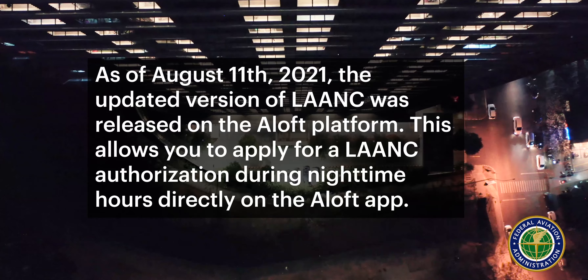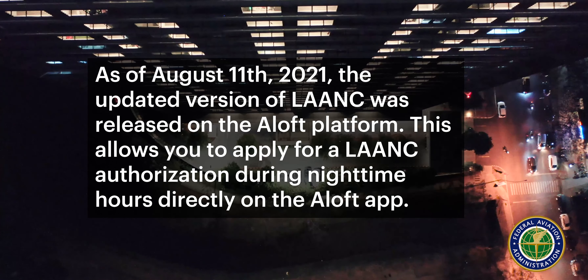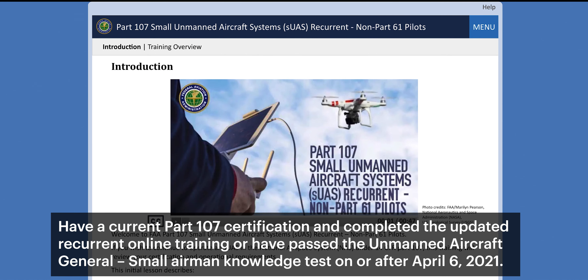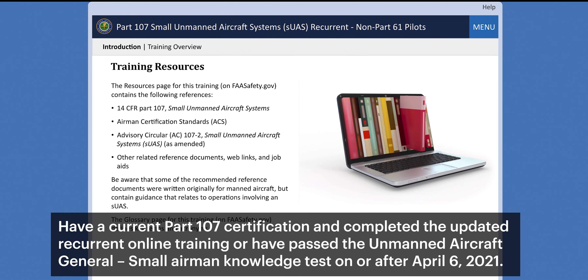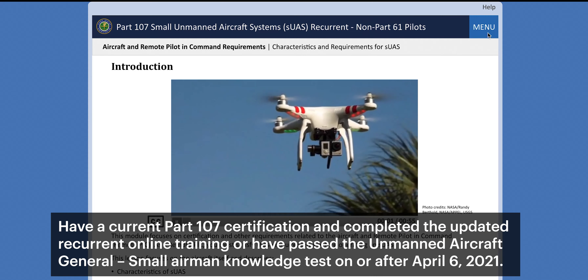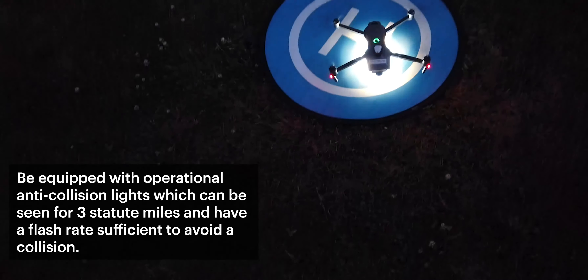Here are the steps you will need to take to compliantly operate your drone at night in controlled airspace. First, have a valid LAANC authorization at or below the approved altitude in the UAS facility maps for your operational time. Second, have a current Part 107 certification and complete the updated recurrent online training, or have passed the unmanned aircraft general small airman knowledge test on or after April 6th, 2021. Lastly, be equipped with operational anti-collision lights which can be seen from three statute miles and have a flash rate sufficient to avoid a collision.